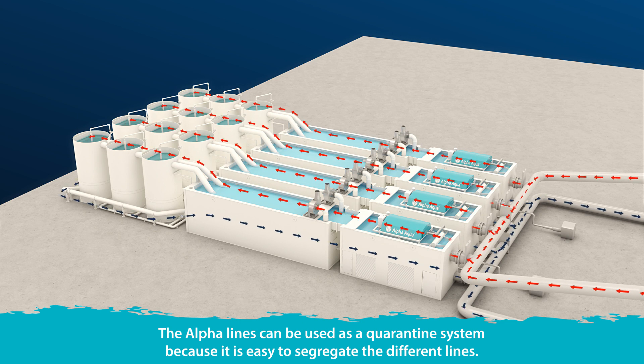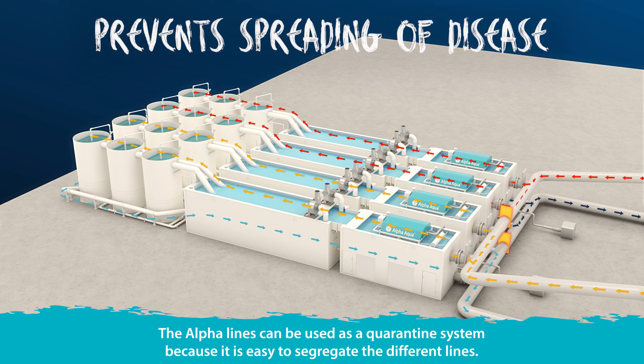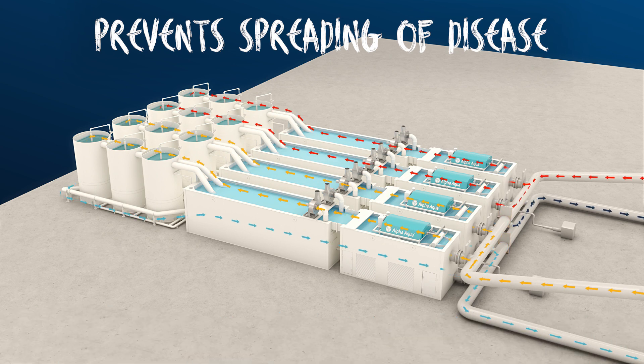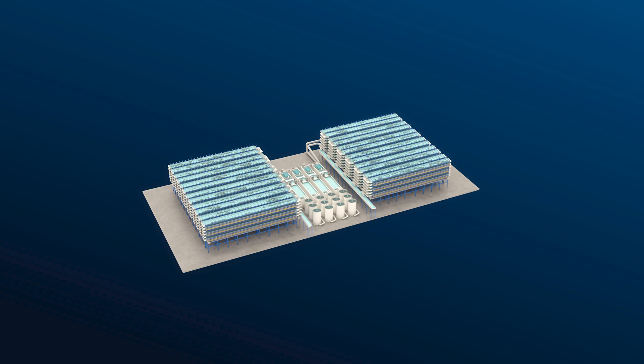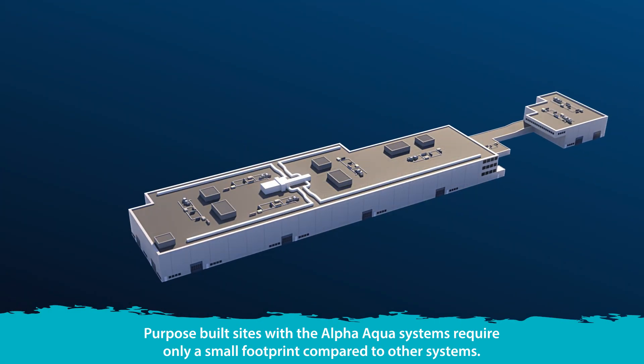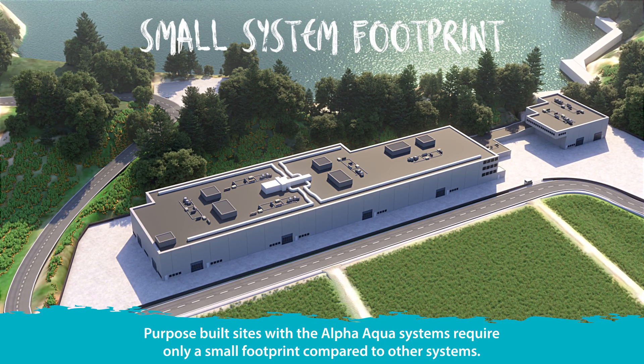The Alpha lines can be used as a quarantine system, because it is easy to segregate the different lines and split the systems to work independently. Purpose-built sites with Alpha Aqua systems require only a small footprint compared to other systems.